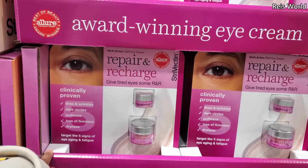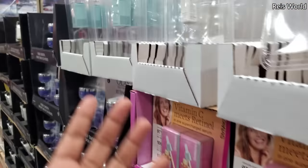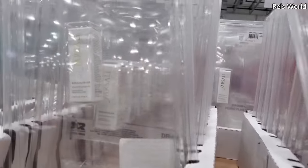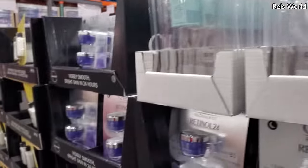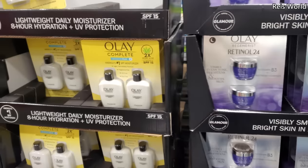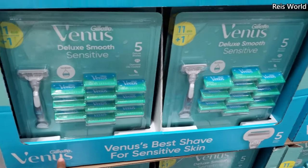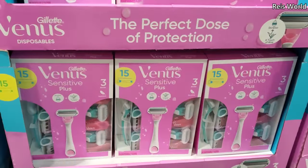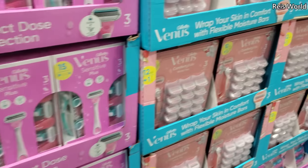Give tired eyes some R&R. And this little tiny thing over here is $10 — rose gold elixir mini. I hear rose gold is actually pretty good to put underneath your makeup like instead of primer. And then you get two here for $10. $35. $35. And this one, $25 — yeah, 15 count is $25. And $30.